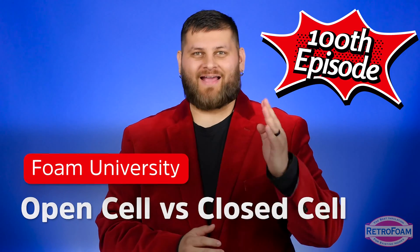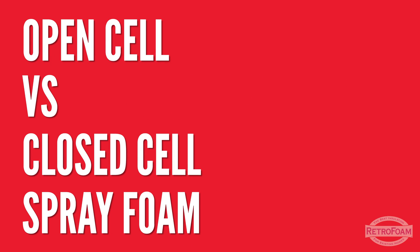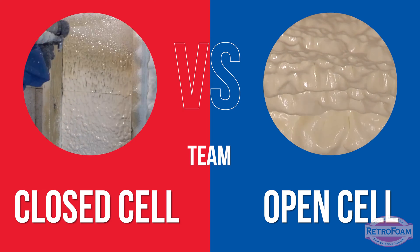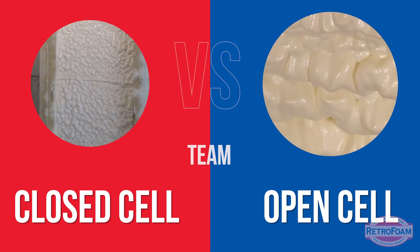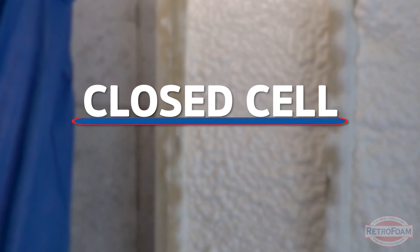For our 100th episode, we want to cover a commonly asked question, a never-ending debate: open-cell versus closed-cell. This debate will probably never end, and if you ask three contractors, you'll get five different answers. Which is better? Which is better for attics, for walls, for crawl spaces? Open-cell and closed-cell will be a never-ending struggle. The reality is, they both work — they both do a great job at insulating a residential structure. So let's go down the list of reasons why some people say that closed-cell is way better than open-cell.